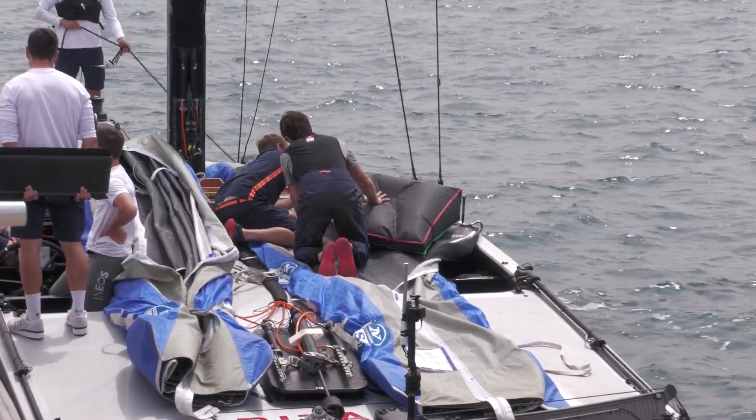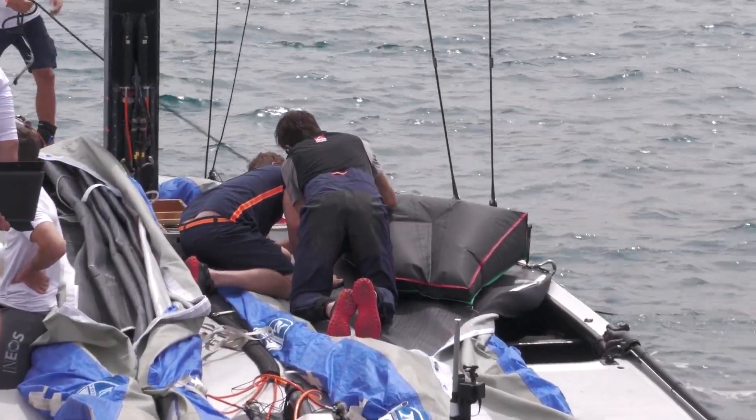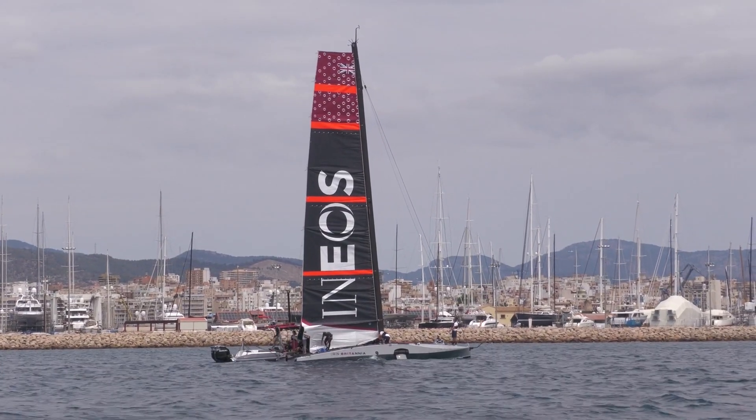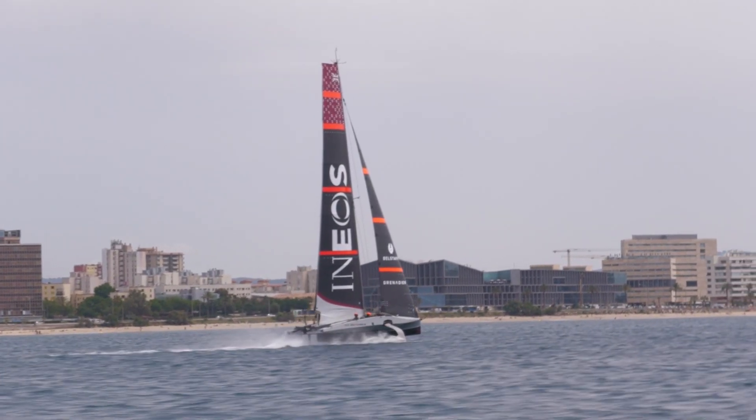Will Bakewell, test and validation lead with Ineos Britannia. You're out as usual on Chase 4 today — a really interesting day. I'm sure there was lots of great data gathered.